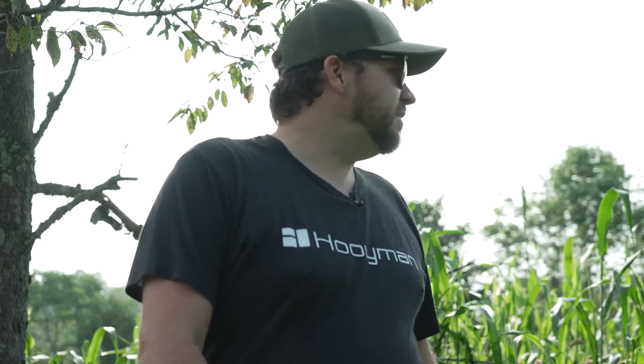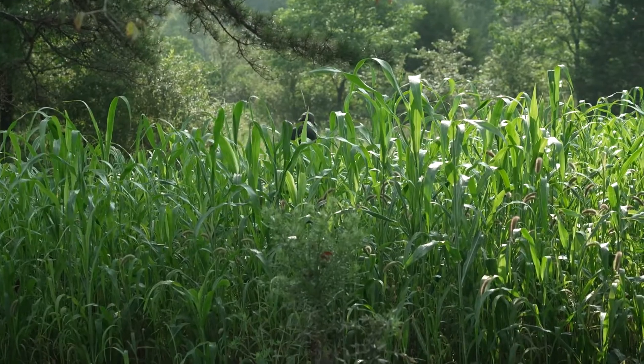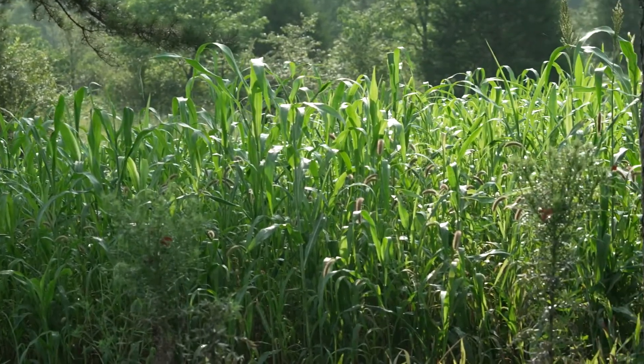This stuff right here, man, is a game changer as far as being able to get in and out of places and stay undetected. It keeps the pressure off your deer at a minimum, so you're not spooking deer getting in and out, and you're going to have a lot better hunts throughout the year.